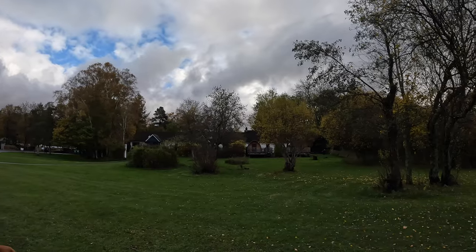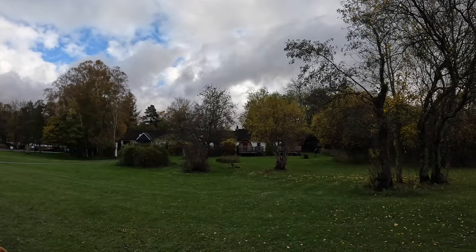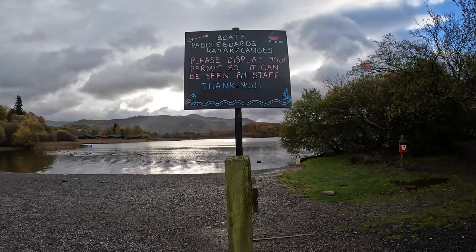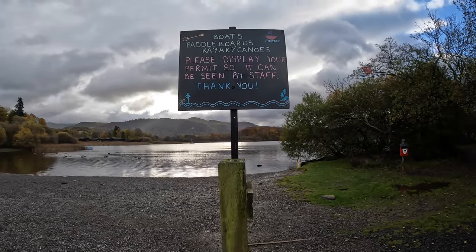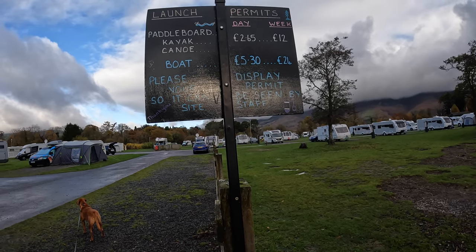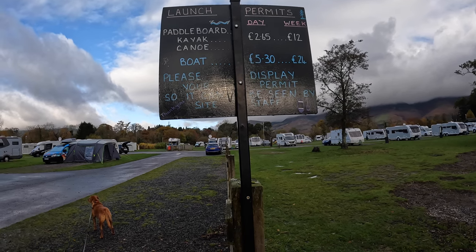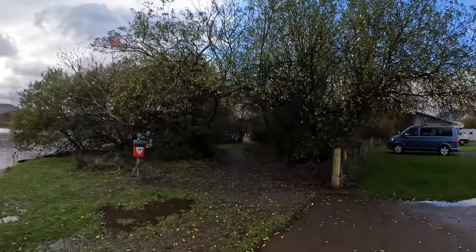You quite often get aeroplanes going over in the Lake District — not sure Roxy's too keen. There are actually a couple of pods now on site near the secondary facility block. There is also a launch facility from the site, so you've got boats, paddleboards, kayaks and canoes. A paddleboard, kayak or canoe is £2.65 a day or £12 for the week; a boat is £5.30 for the day or £24 for the week. Just past the launch there is the dog walk.